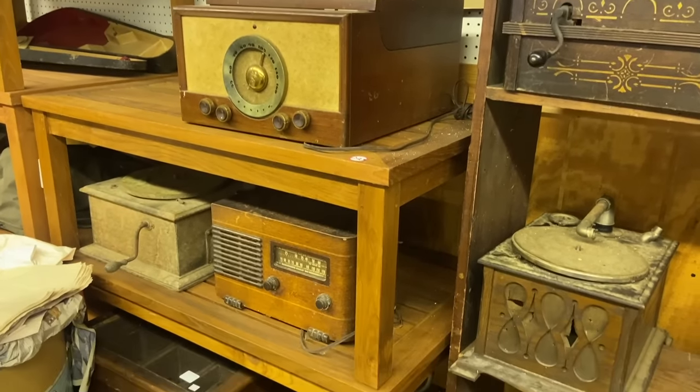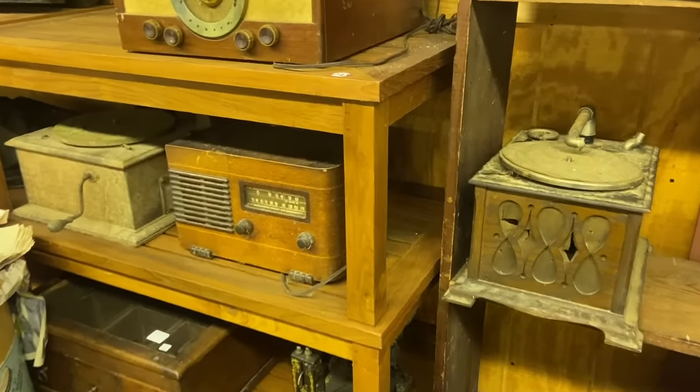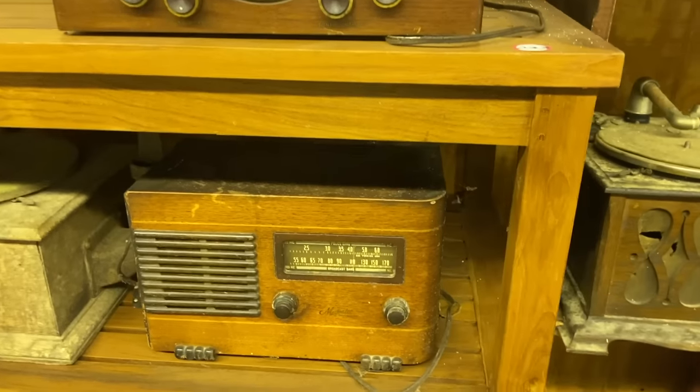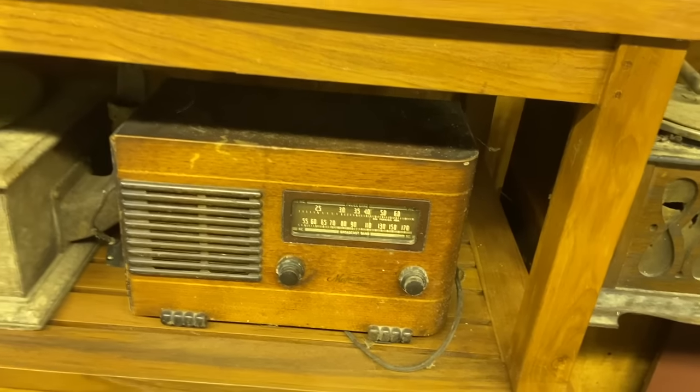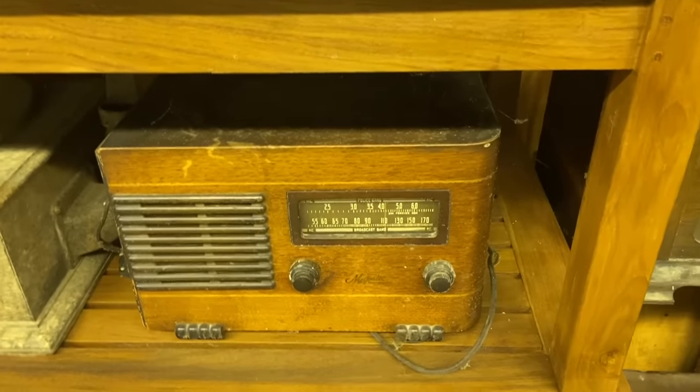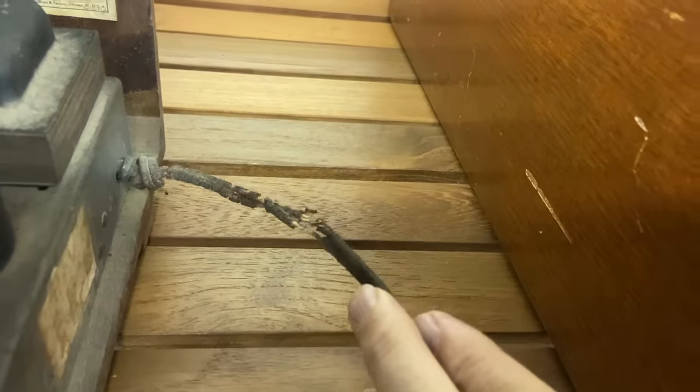I could really use some radios. I don't know if any of these work or if there's any way to test them, but this one here — the Majestic — I like because I think I could clean up that cabinet. It's got a nice 1940s look. Sometimes the cords go brittle on these. We'll take a look. And unfortunately indeed this one does need to be rewired. So I guess we're going to leave that.